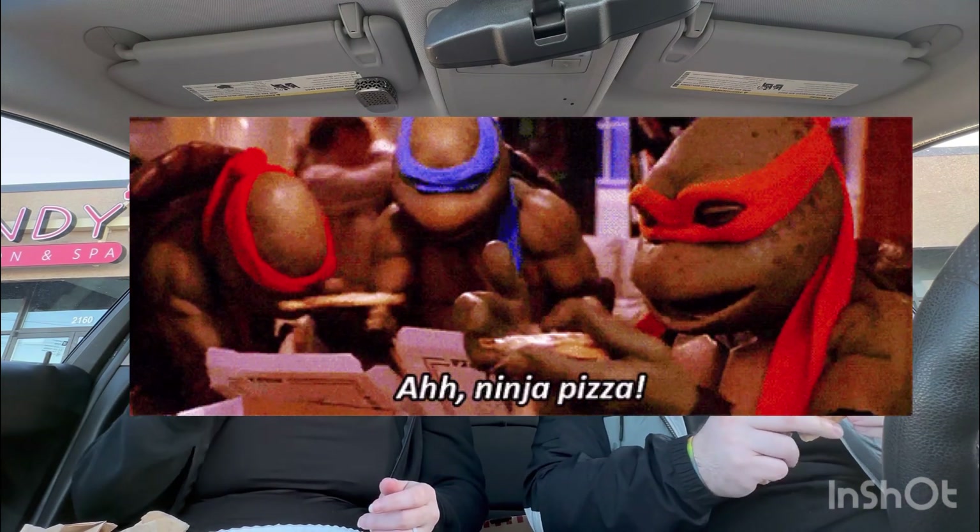It looks like a fucking piece of pizza you would see out of the movies. Reminds you of the Teenage Mutant Ninja Turtles, which is always the holy grail of pizzas.